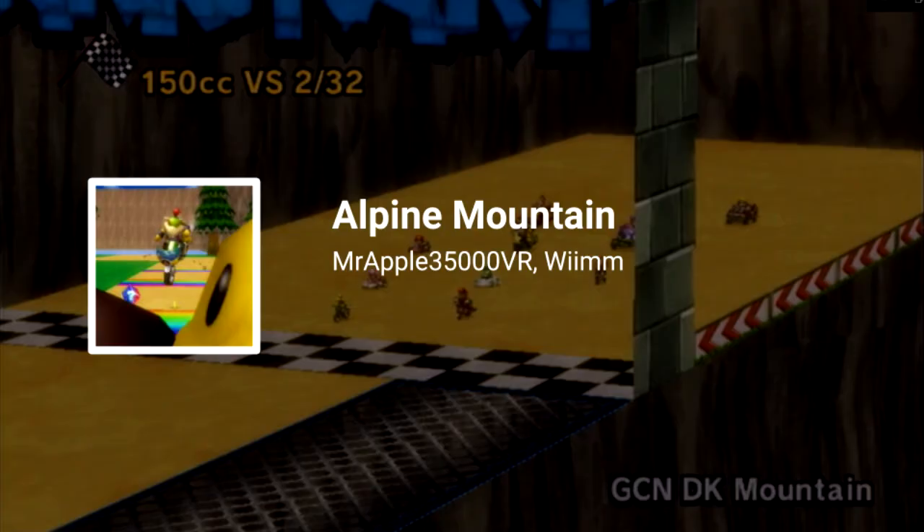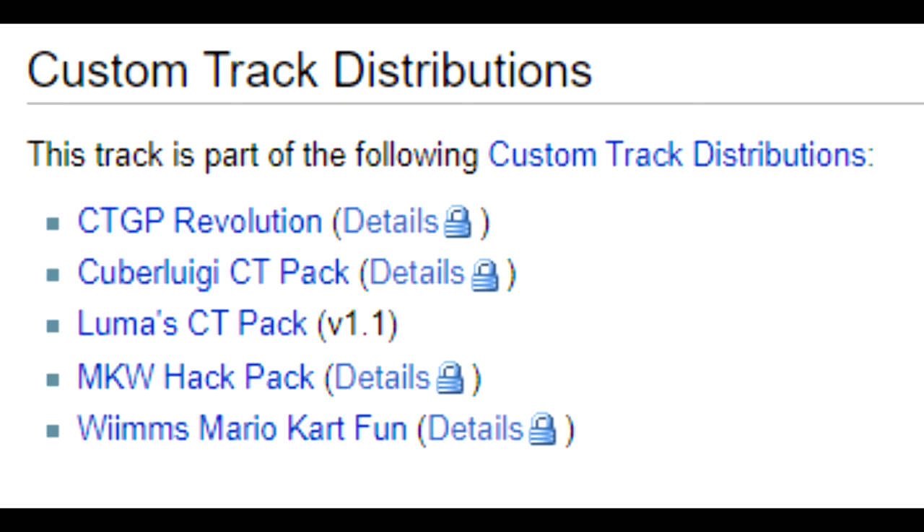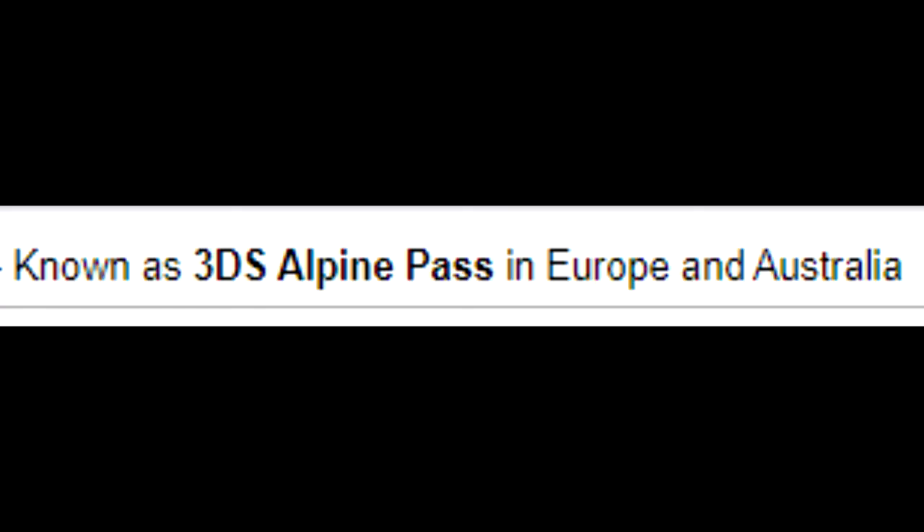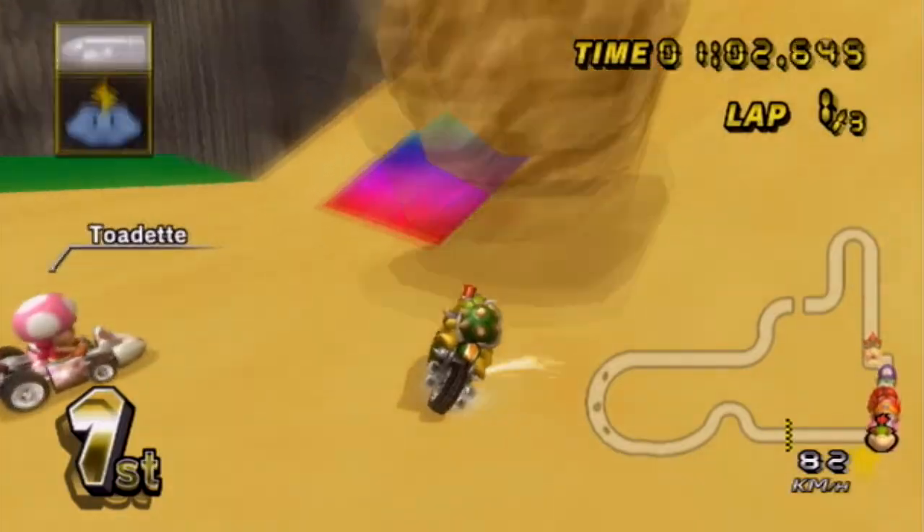Overall, I'd rate this track a 3 out of 10. It could be worse, but it could be a whole lot better. Next time you play CTGP, or Wiimmfi Mario Kart Fun, or whatever other custom track distribution this may be a part of, please give this one a pass — an Alpine Pass, if you will. It's not worth your time.